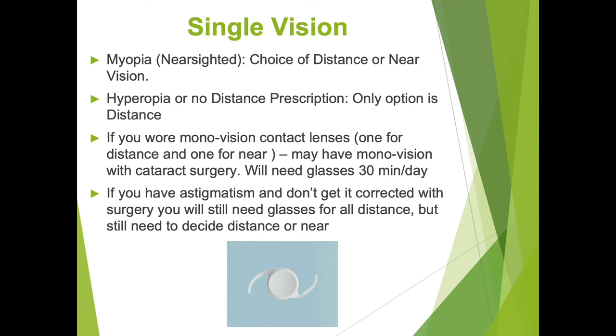If you are a contact lens wearer and enjoyed wearing monovision contact lenses, you may also have the opportunity of doing monovision with your cataract surgery implants. If you do that, we do request that you wear glasses 30 minutes a day to keep the fusion of your eyes and help your eyes work together during that time.